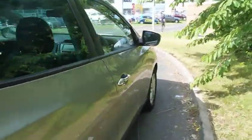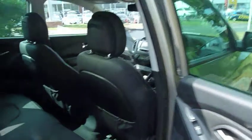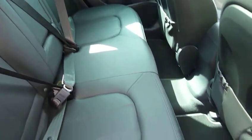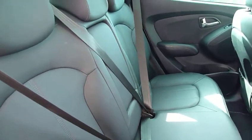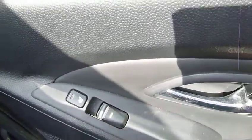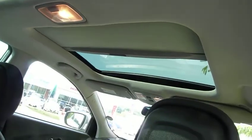Moving down into the rear passenger area: full leather interior, part of the individual pack. Three full seatbelts, centre arm rest, heated rear seats on the two outers, as well as electric windows. And as you can see, being the premium, you've got the glass panoramic sunroof as well.